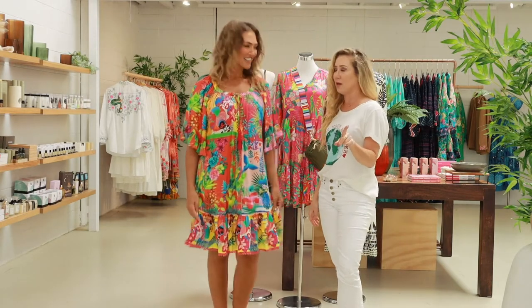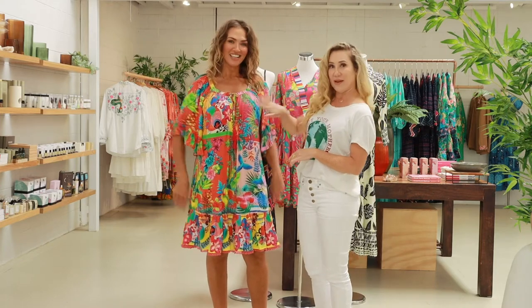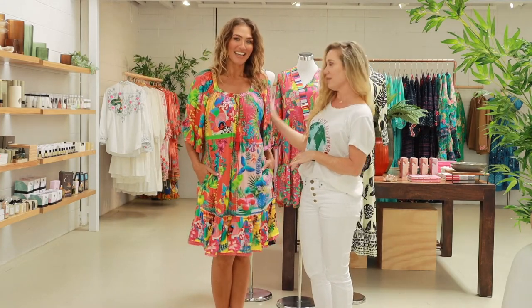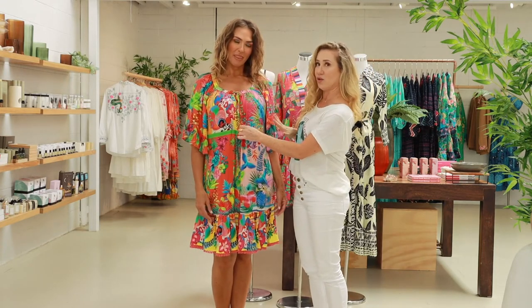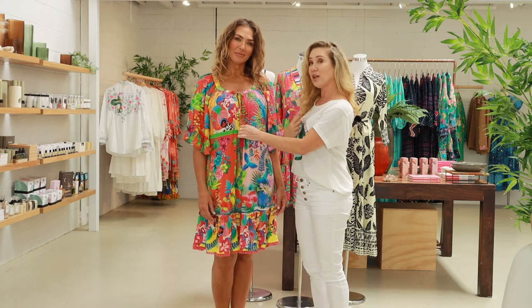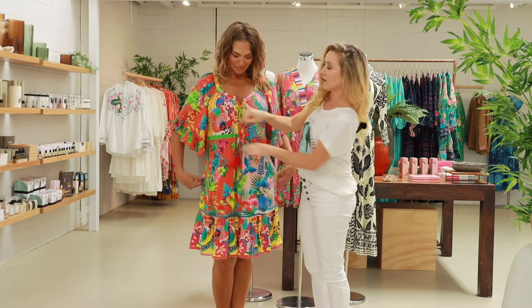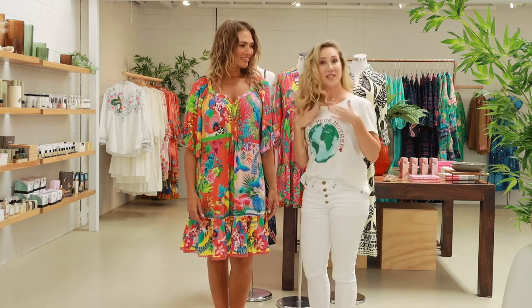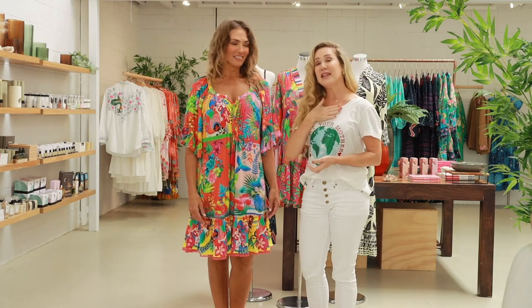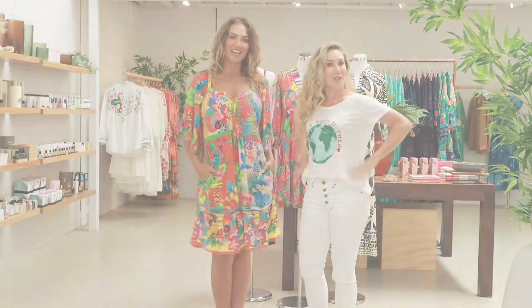I wanted to give you a styling tip as well. If you are a bigger busted lady like Belle is, try not to wear things that are too high if you don't want to draw attention to the bust, because it actually makes your bust look bigger. You want to capitalise on the little V — immediately that slims down her bust line. If you're a small busted lady like me, leaving things higher will actually increase your proportions to match your hips.